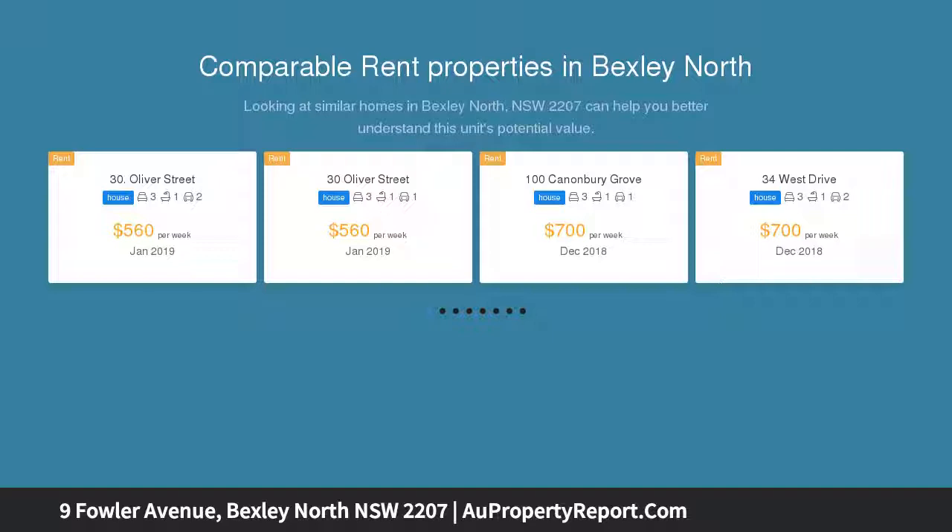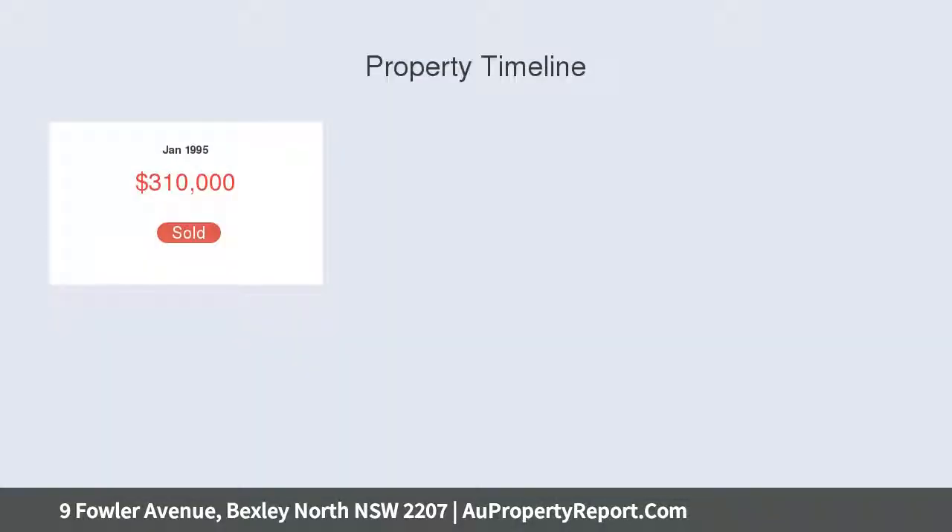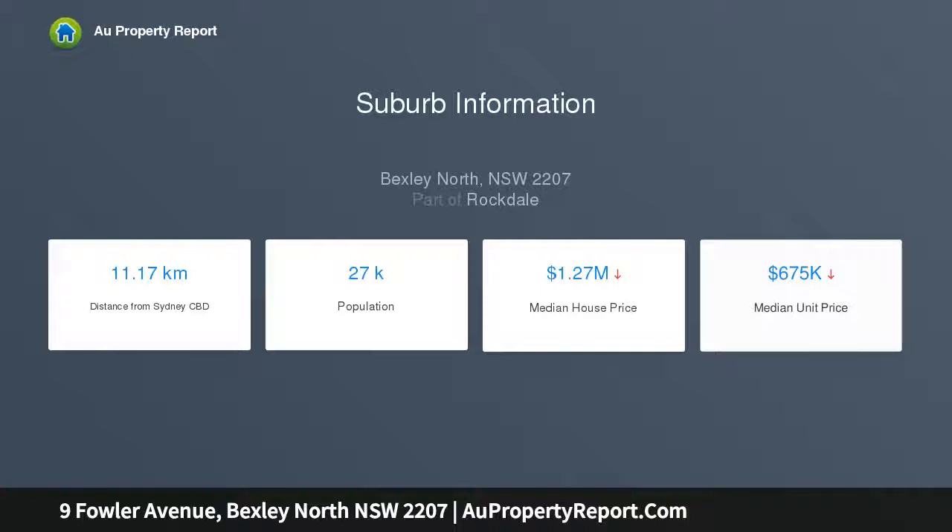Holding excellent future potential with tremendous scope to further enhance and add value — STCA — or for those wishing to renovate and update to create a superb family haven. In a prime location within walking distance to Bexley North shopping village and train station, along with easy access to the M5 and local school catchments, this home promises easy living and convenience.